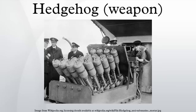Development: The Hedgehog, so named because the empty rows of its launcher spigots resembled the spines of a hedgehog, was a replacement to the unsuccessful Fairley mortar that was trialed aboard HMS Whitehall in 1941. Although a failure, the Fairley was designed to fire depth charges ahead of a ship when attacking a submarine. This principle of forward-firing projectiles was considered viable.